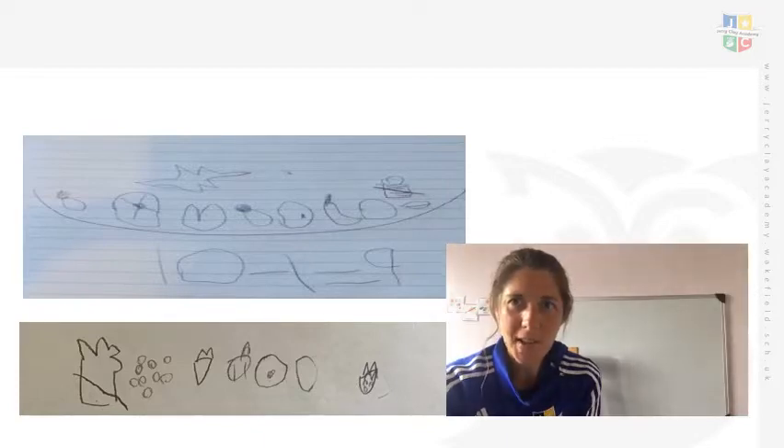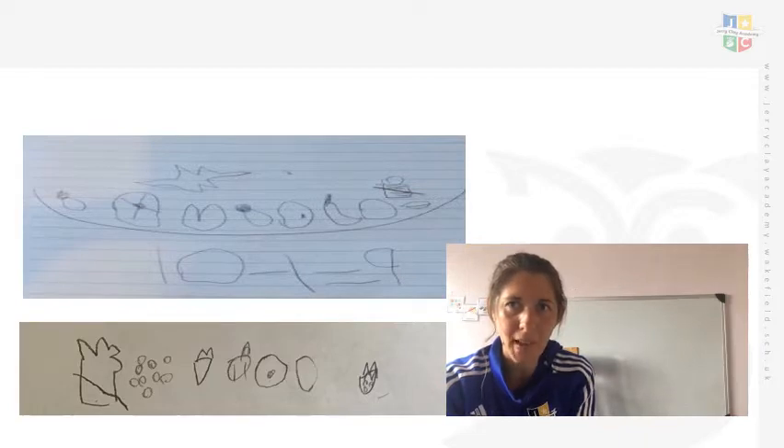Hello, welcome to Thursday's maths lesson. For today's lesson you will need a piece of paper and a pencil, your box or container and 10 items of food. Now we're going to start this lesson today by looking at some of your subtraction pictures.